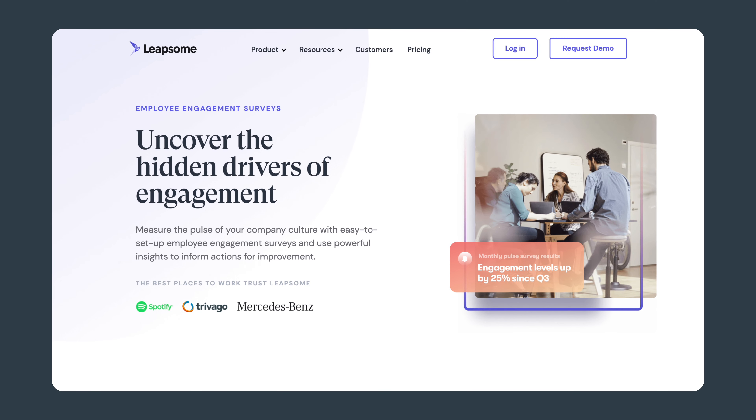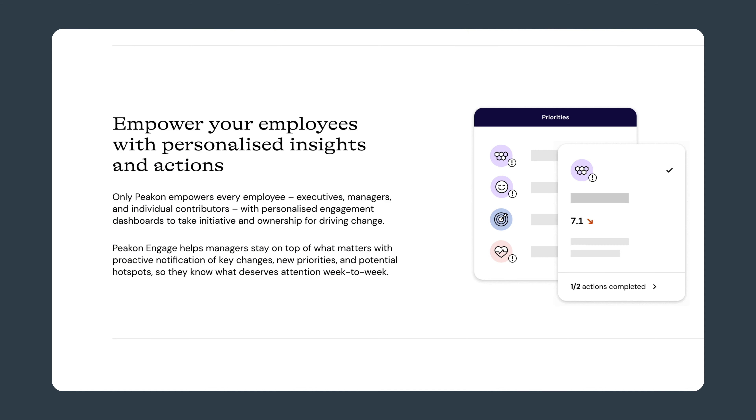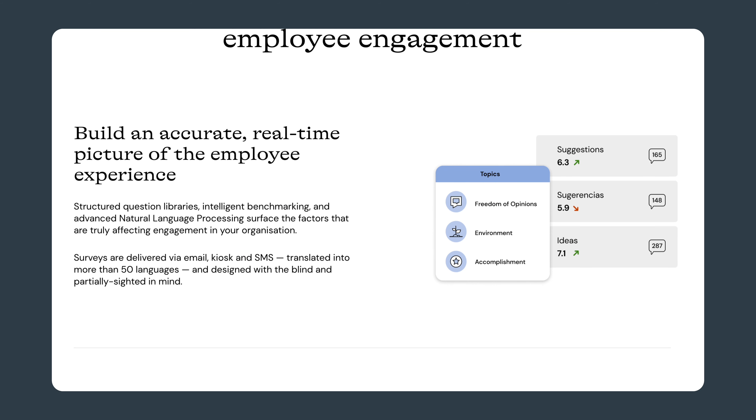It might be helpful to use an employee engagement tool like Leapsome or Picon. With their question templates and their analytical tools, they can really guide you in the acquisition and analysis of the right set of data.